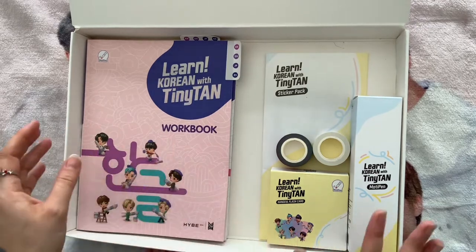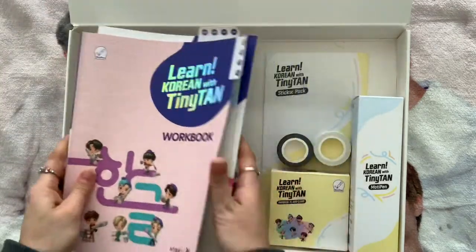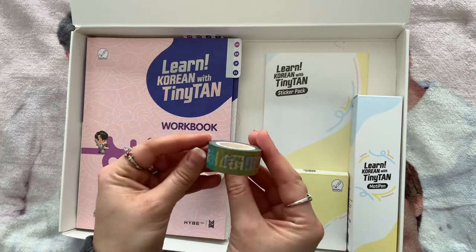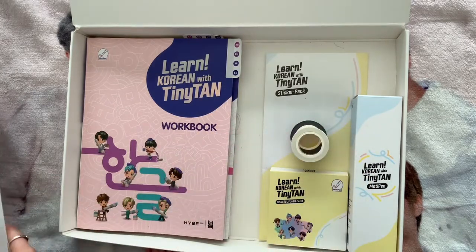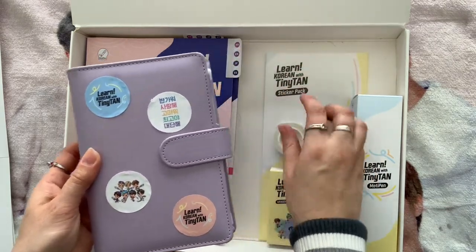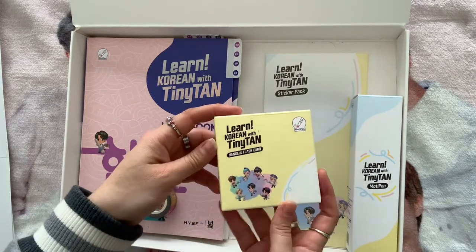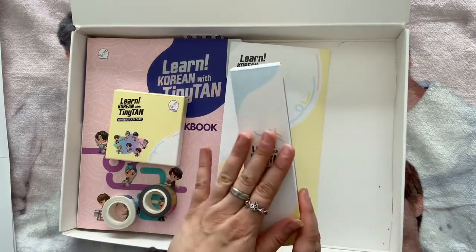You get two posters and then two books — your main learning book and your workbook. You also get two washi tapes: one with the different vowels and consonants, and one with the little Tiny Tan people, which is so cute. Then you get another washi tape with a bunch of words on it — things like 'I love you.' The stickers that were on the sides I took off and stuck into my planner. You also get Hangul flash cards, a sticker pack, and a pen.